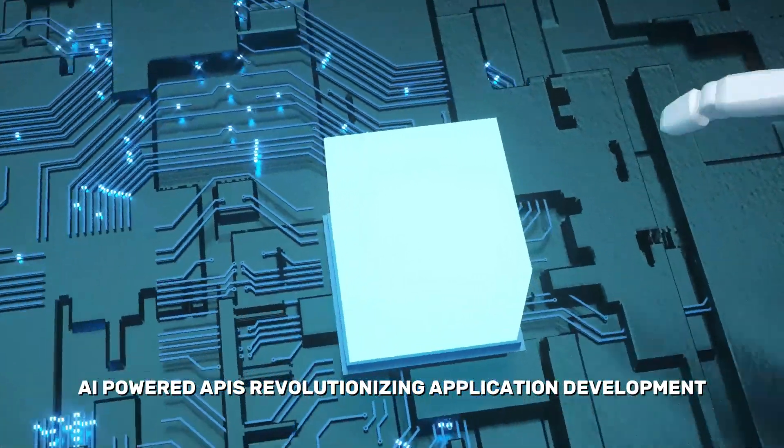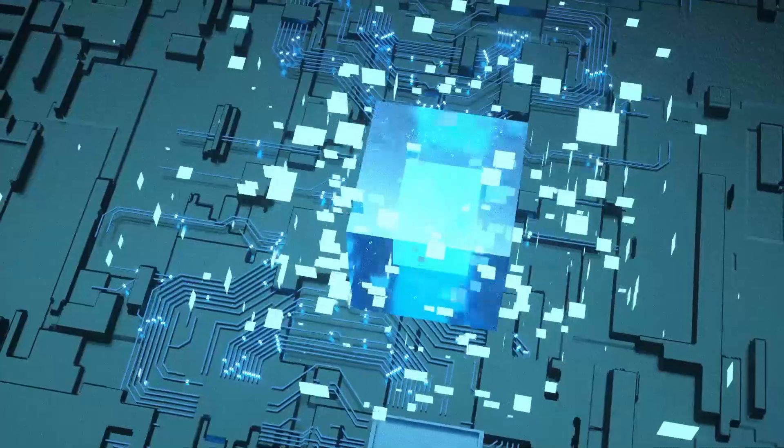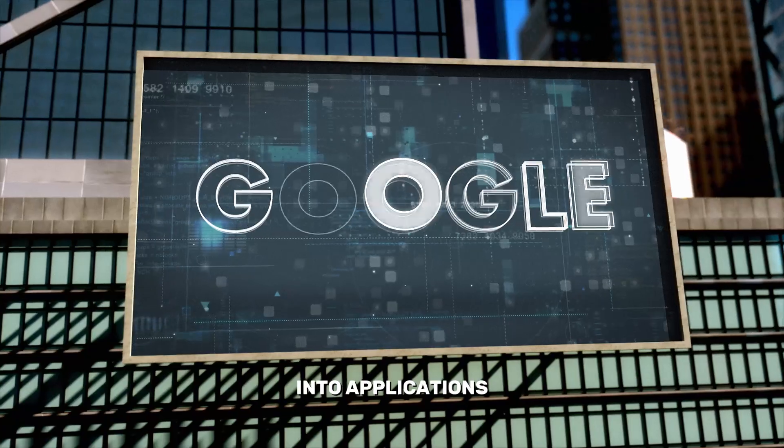AI-powered APIs – Revolutionizing Application Development. Google's AI-powered APIs streamline the integration of advanced features into applications.